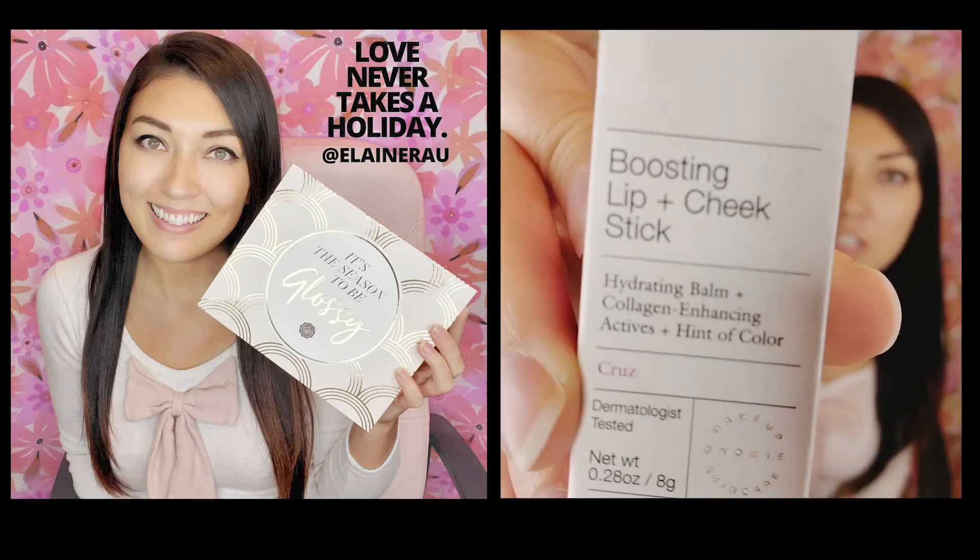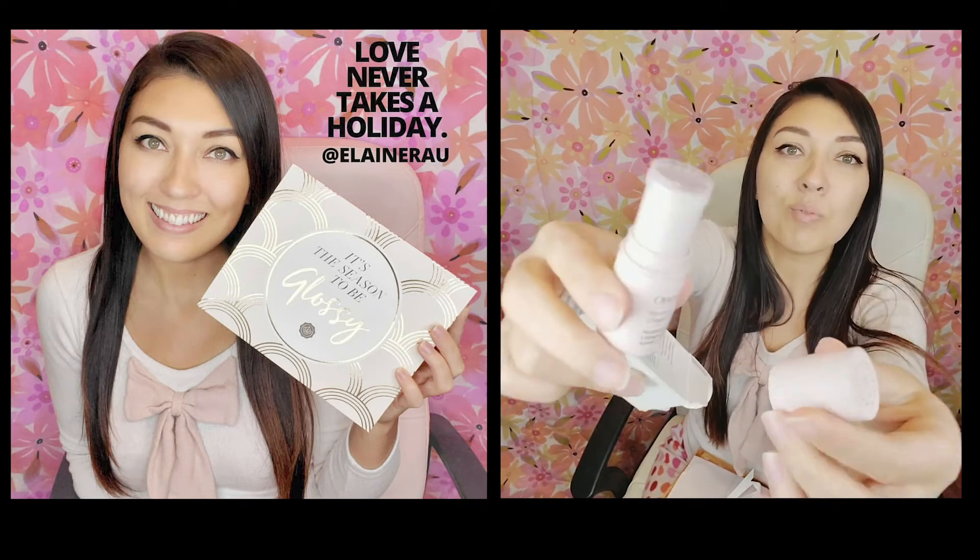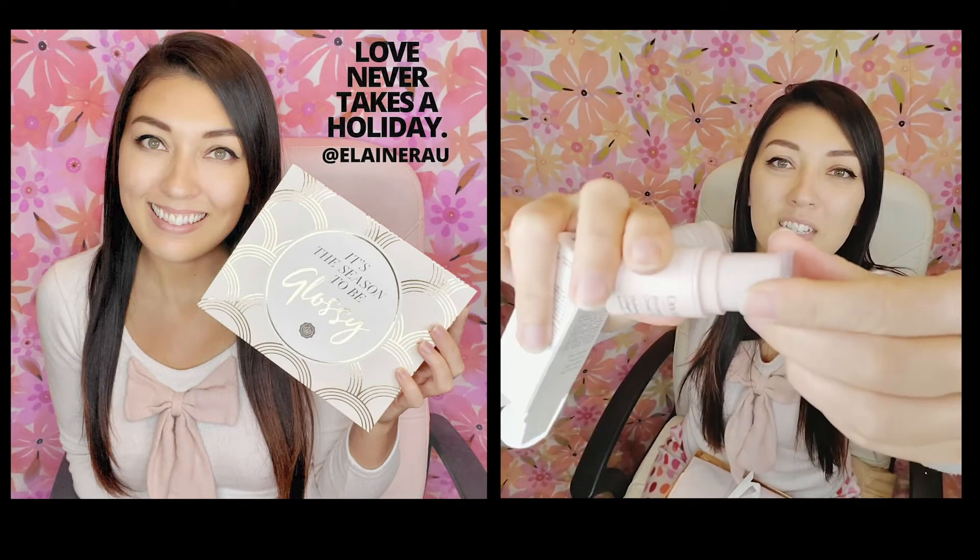Lip and cheek stick — I wonder what that is. Oh, it's blush! That's what it is. It's this color over here. Love the packaging, it's so cute.